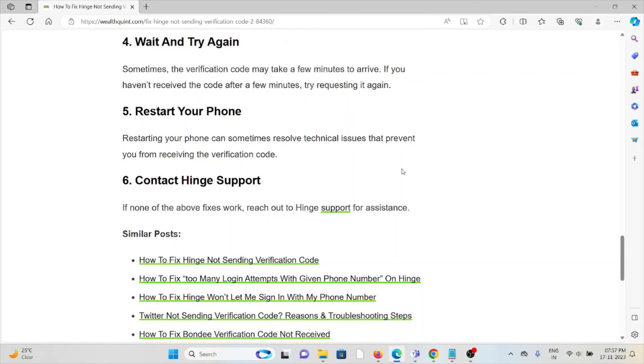The sixth method is to contact the Hinge support team. If you have tried all other troubleshooting methods and are still facing the problem, you can contact the Hinge support team for further assistance. They have the expertise and will help you fix the problem and provide a better solution.